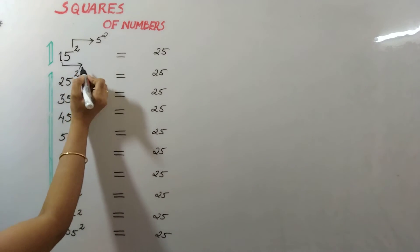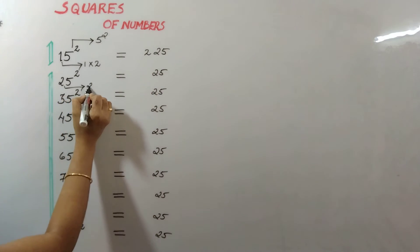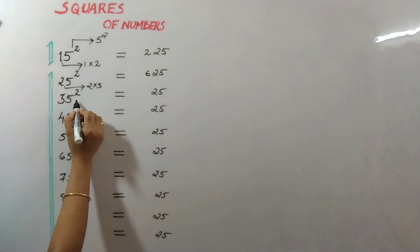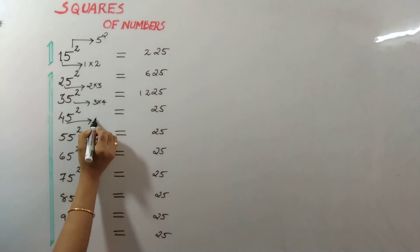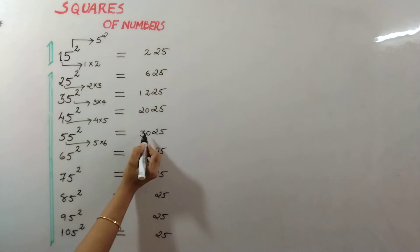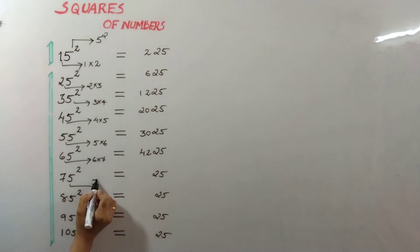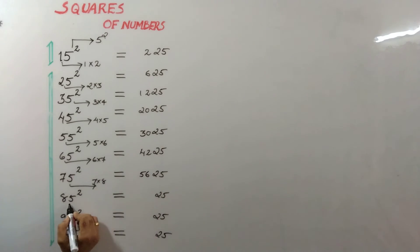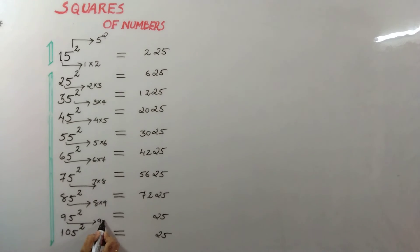Now the next digit corresponding to 1 is 2: 1 x 2 = 2, here. 2 x 3 = 6, here. 3 x 4 = 12, here. 4 x 5 = 20, here. 5 x 6 = 30, here. 6 x 7 = 42, here. 7 x 8 = 56, here. 8 x 9 = 72, here. 9 x 10 = 90, and here 10 x the next digit is 11, so 110.